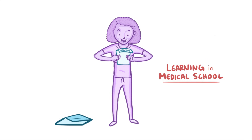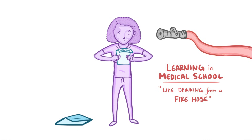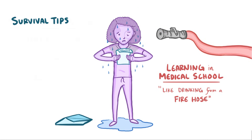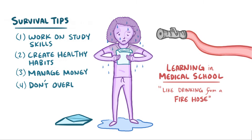They say that learning in med school is like drinking from a fire hose — in other words, it can be overwhelming. But don't worry, because there are four basic ways to make sure that you're in control: you can work on your study skills, create healthy habits, manage your money, and avoid getting overloaded with your options.